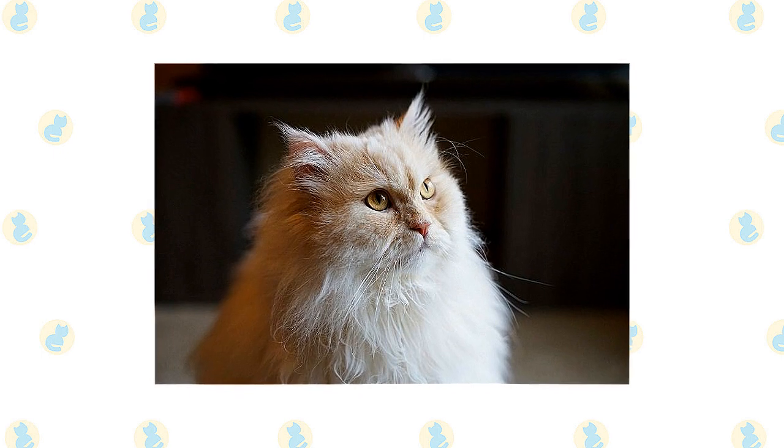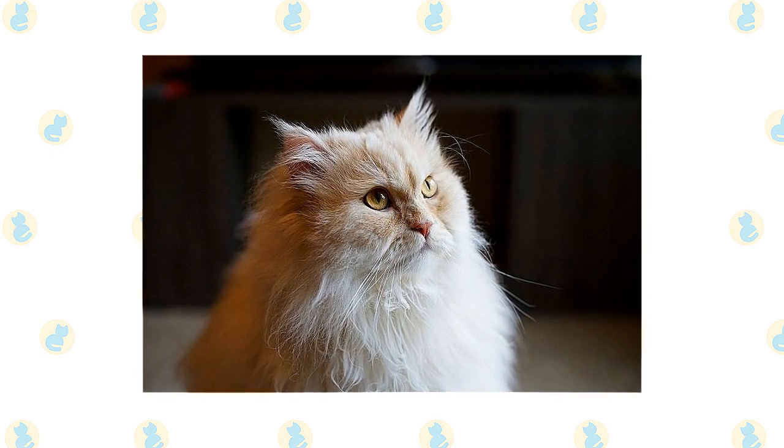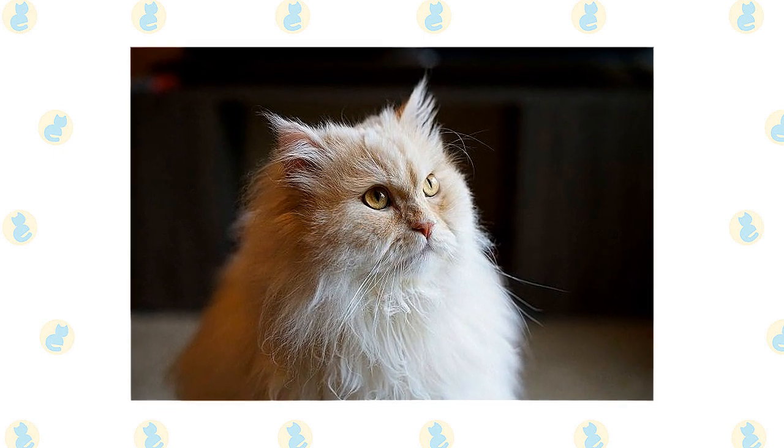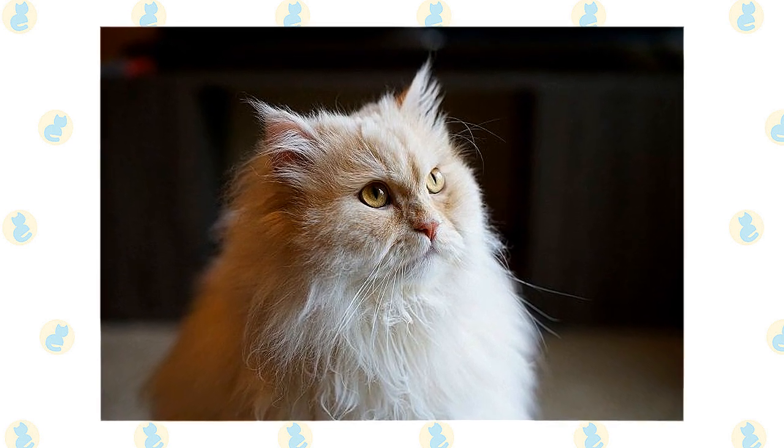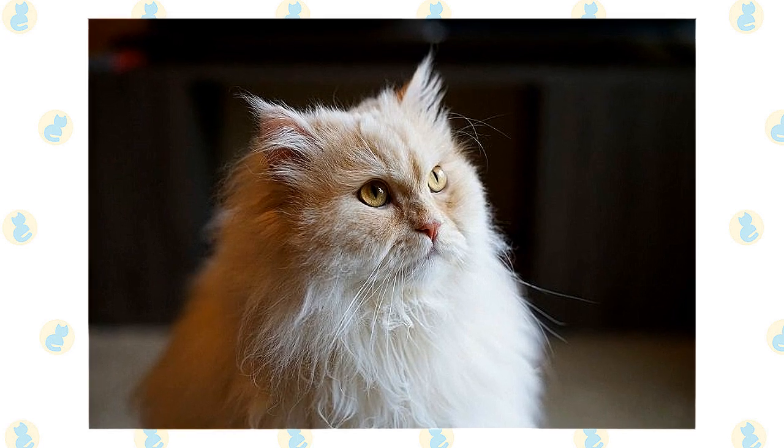With large, expressive eyes and a voice that has been described as soft, pleasant, and musical, Himis let their simple needs be known: regular meals, a little playtime with a catnip mouse or feather teaser, and lots of love, which they return tenfold.